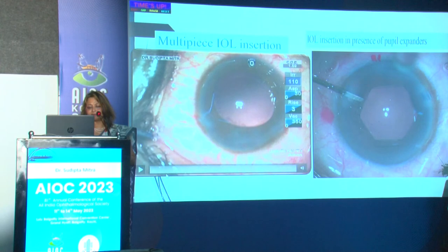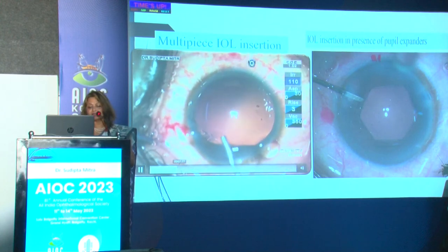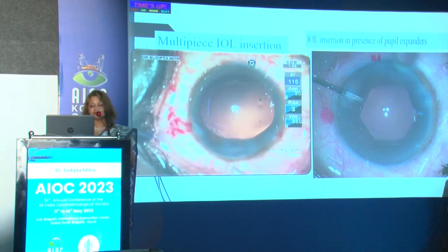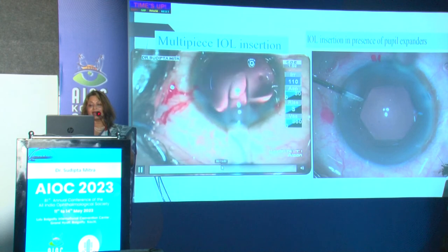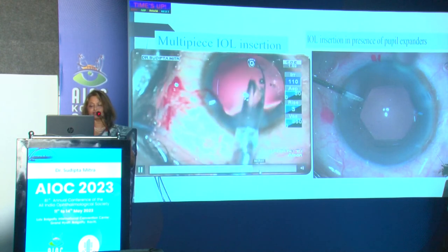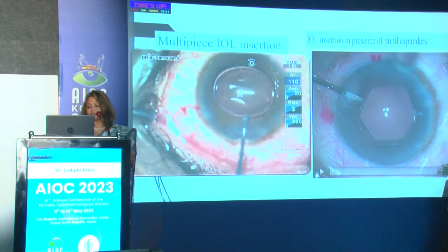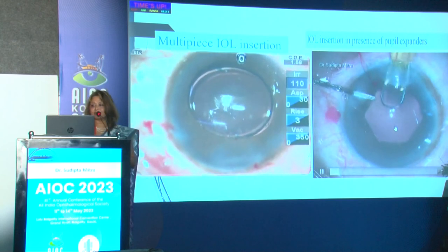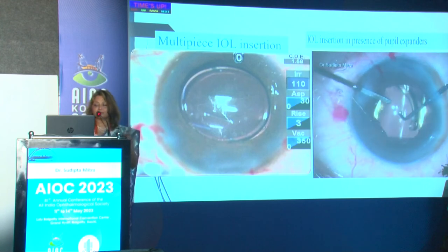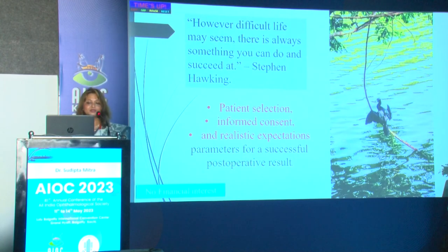For a multi-piece IOL, I enlarge the inner portion of the wound slightly with the keratome, because you have to screw the lens in rather than push it. Place the injector tip slightly inside the anterior chamber — not just at the wound — so the leading haptic enters the bag, making it easier to dial the trailing haptic onto the iris. When using a pupil expander like a hook or B-Hex, use a spatula to tap the lens in so it does not get engaged with the expanders.